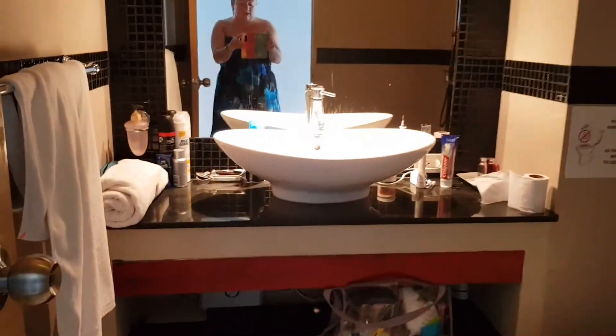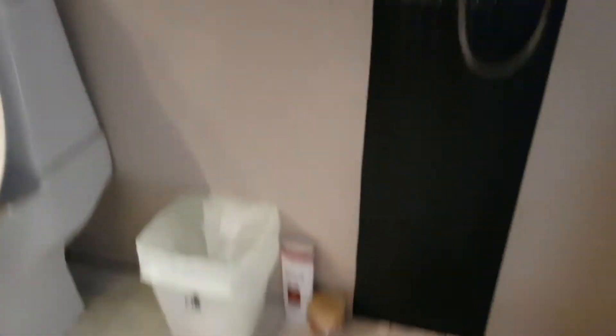Let's show you the bathroom first, on the suite, as you can see with all the amenities that you need. It is more of a wet room rather than a shower, but it's absolutely fine, no problems at all. You can see all the sand on the floor — it just came off the beach — but no problems at all.